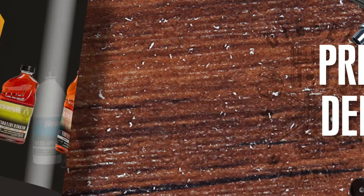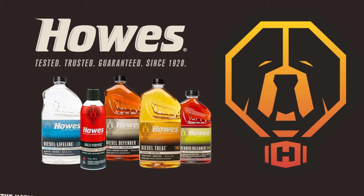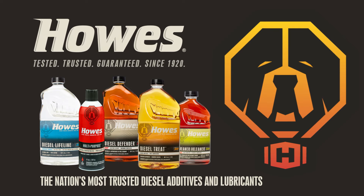So this winter, stock up on Howe's Diesel Treat. Howe's — the nation's most trusted diesel additives and lubricants.